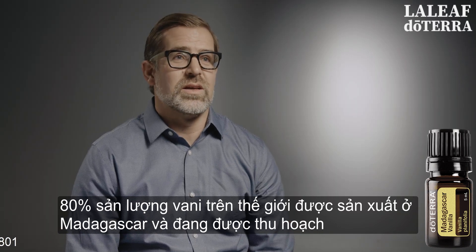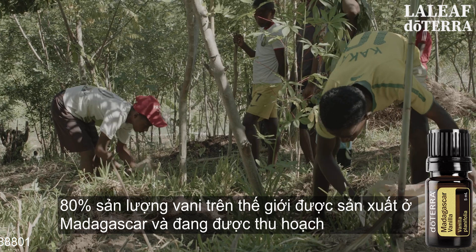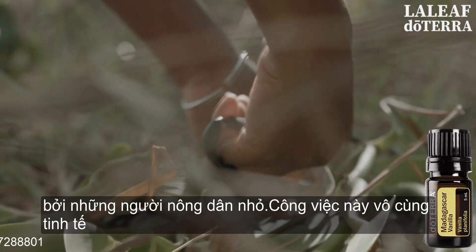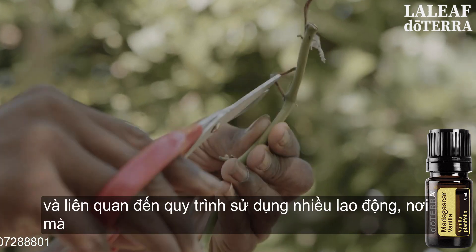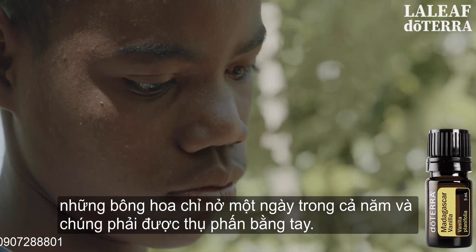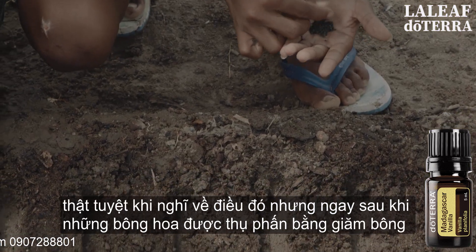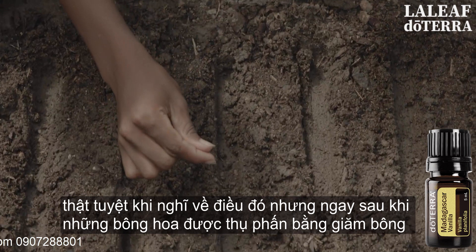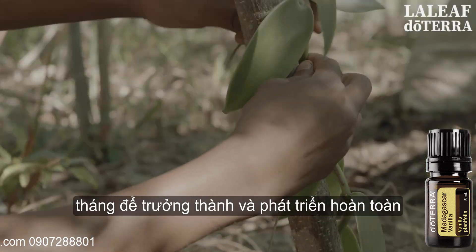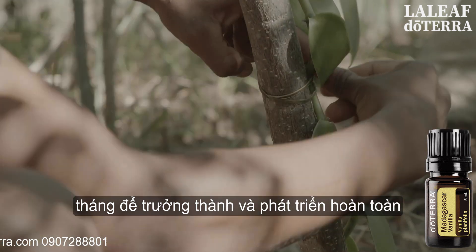80% of the world's vanilla is produced in Madagascar and is being harvested by small farmers. It's an incredibly delicate and labor-intensive process where the flowers only blossom for one day out of the entire year and have to be hand-pollinated. As soon as the flowers have been hand-pollinated, the plant begins to grow a bean which takes eight to nine months to fully mature and develop.